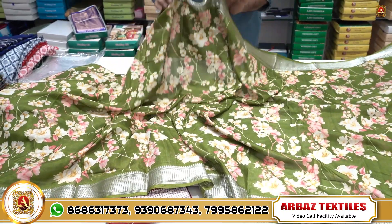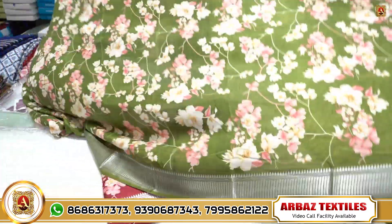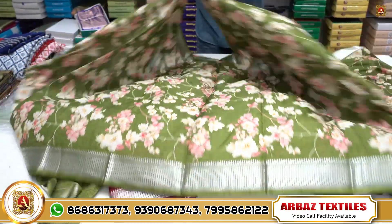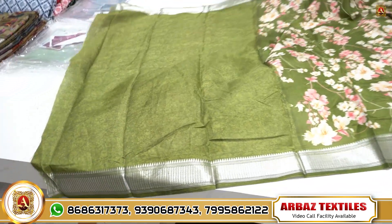You have a beautiful item for daily wear. I will use it for the color combination and quality of the color. I have a self-blouse, self-print.